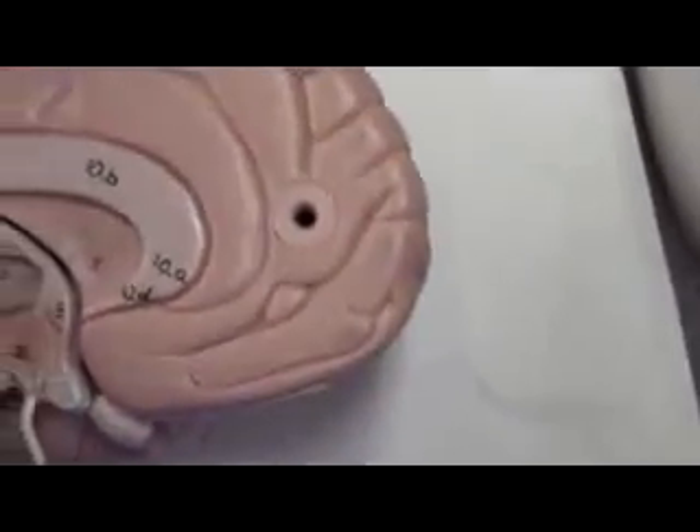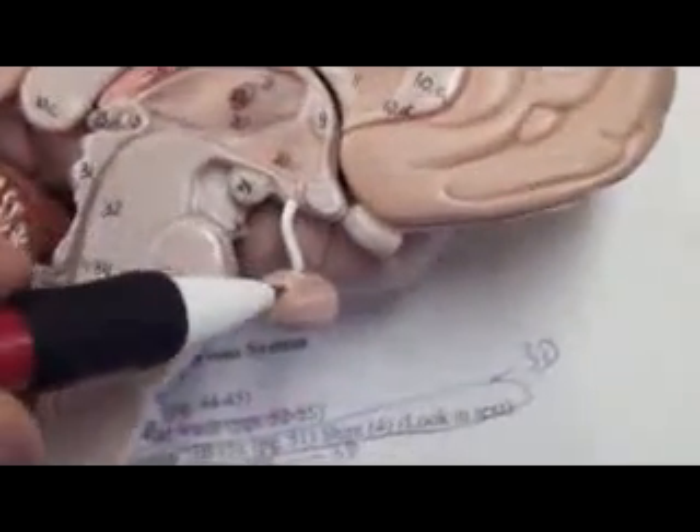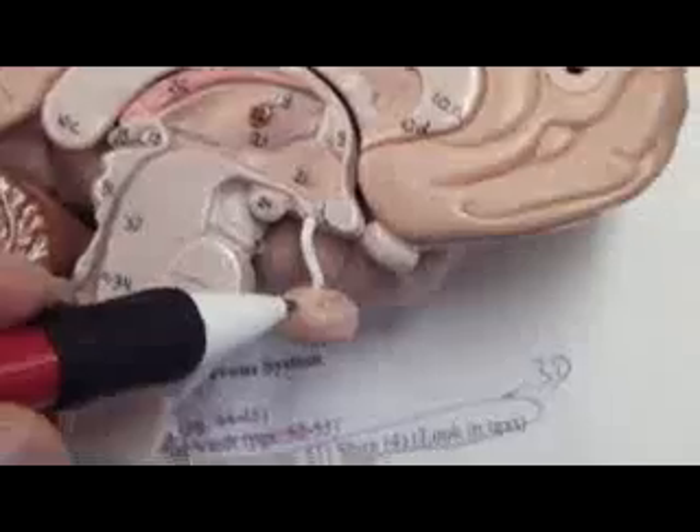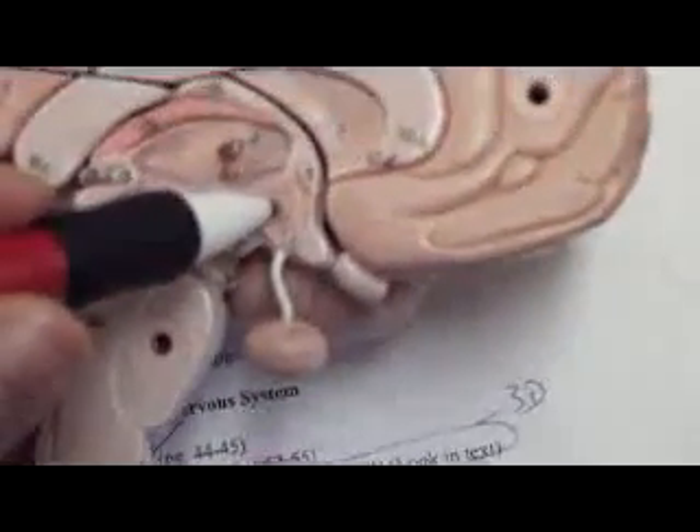What is number 12 here? Number 12 is fornix. Okay, what is this part here? Gland. What is this? Hypothalamus.